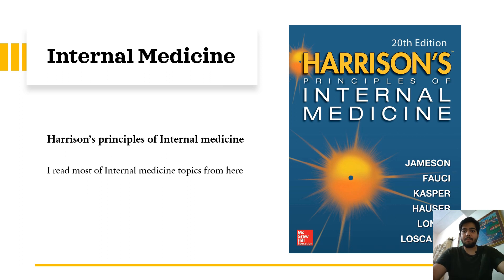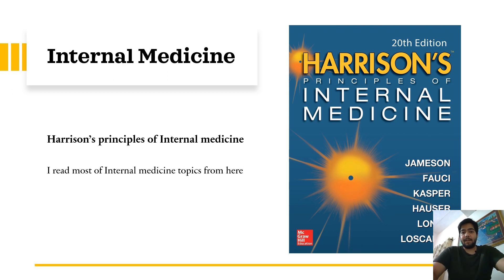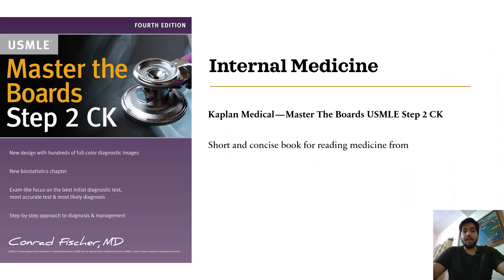First of all, for Internal Medicine, I highly recommend Harrison's Principles of Internal Medicine. I read most of the internal medicine topics from here and this book took me almost one and a half years to finish. It was worth it because this book contains a lot of information about pathophysiology of diseases and describes the treatment well, so you get an overall picture of disease and its management. If you're not able to go through the whole book due to lack of time, there is a short version available as a handbook.